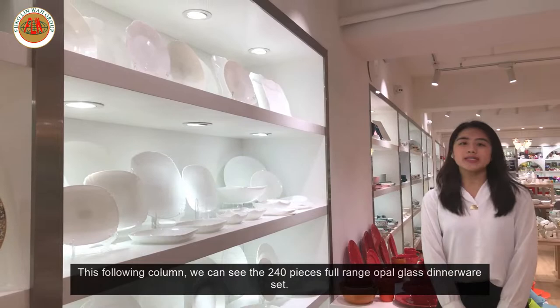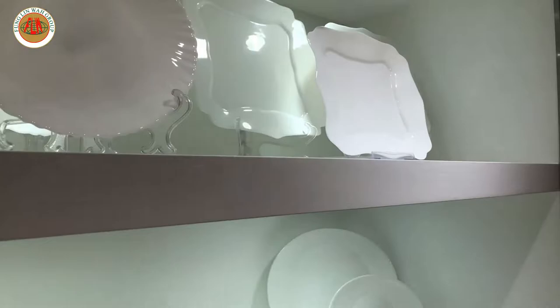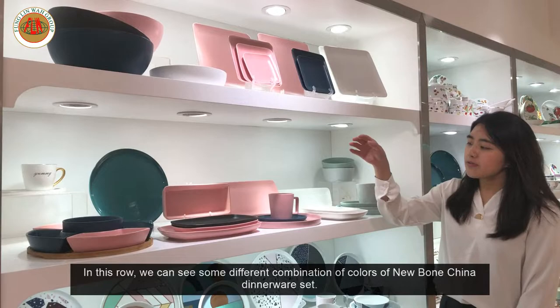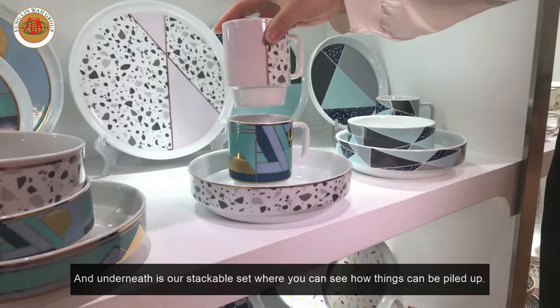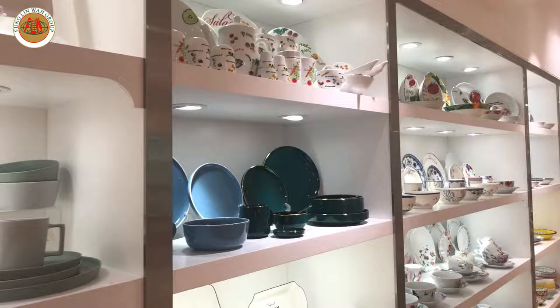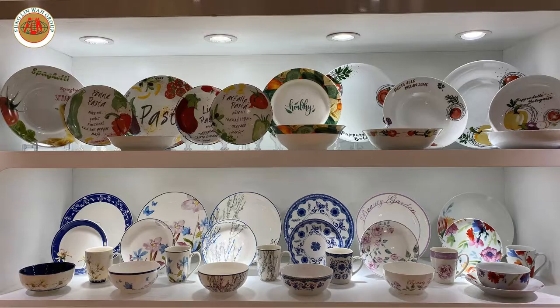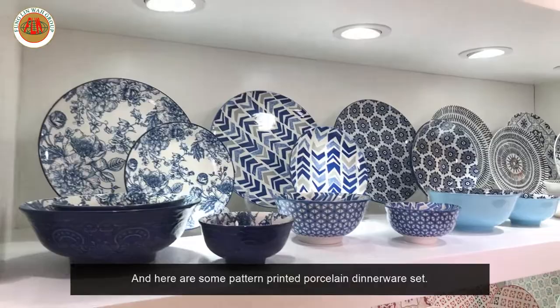In this following column, we can see this 240-piece full-range opal glass dinnerware set. In this row, we can see some different color combinations of new bone china dinnerware. Underneath is a stackable set where you can see how things can pile up. And there are some floral printed and pattern printed porcelain dinnerware sets here.